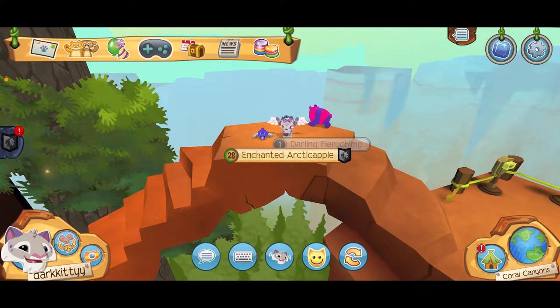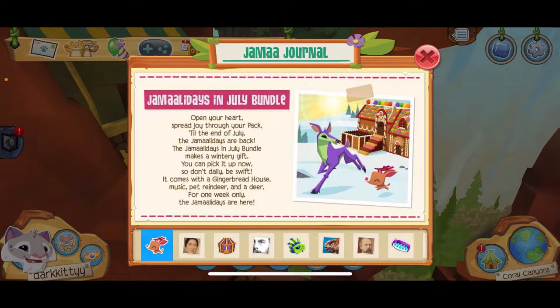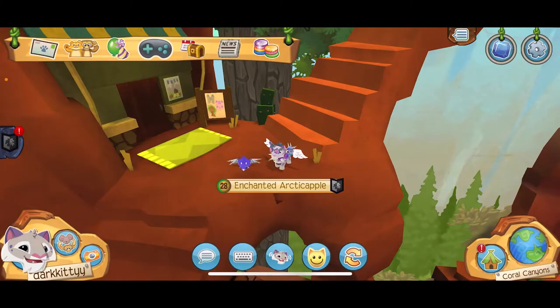Hi everyone, Seal Bay here, back with an Animal Jam video for the first time in ages. Starting with the Jam-A-Gram journal, there have been updates to the master tracks — new instruments have been added. There are also tokens, though I'm not sure how to get them yet — that's something I'll have to find out.